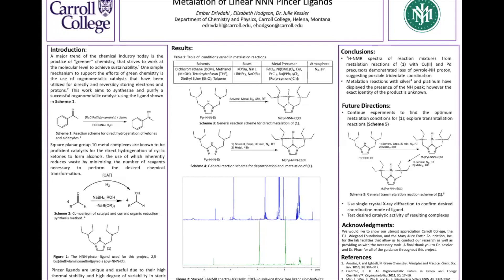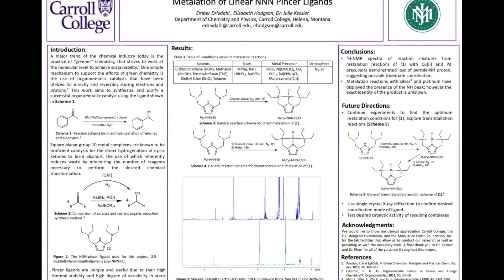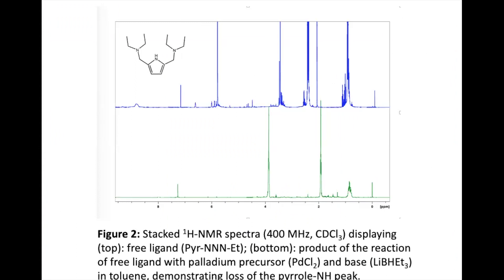We then moved on to the deprotonation and metallation reaction, which is seen in Scheme 4. It is almost the same reaction but goes through a slightly different path. Most of our research was conducted through this reaction scheme, varying the solvent, base, and metal trying to coordinate to the ligand. Through these reactions we obtained an NMR, which stands for Nuclear Magnetic Resonance Spectroscopy, and it is used to identify molecules based on their unique hydrogen atoms.